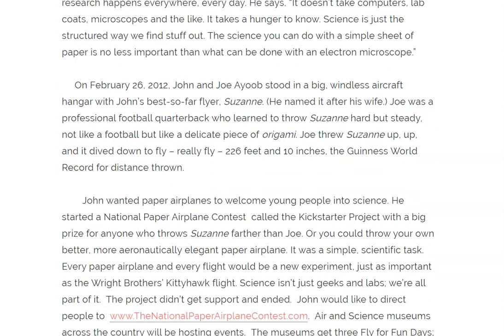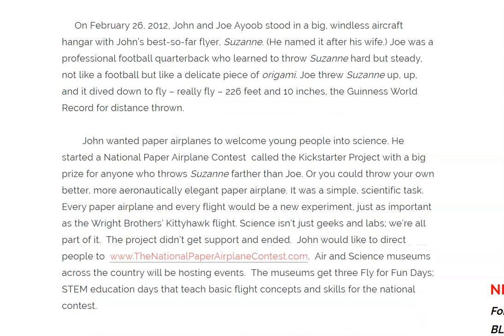John wanted paper airplanes to welcome young people into science. He started a national paper airplane contest called the Kickstarter Project with a big prize for anyone who throws Suzanne farther than Joe — or you could throw your own, better, more aeronautically elegant paper airplane. It was a simple scientific task. Every paper airplane in every flight would be a new experiment, just as important as the Wright Brothers' Kitty Hawk flight.